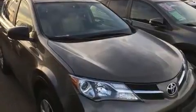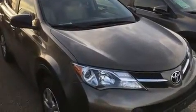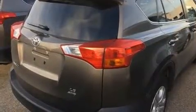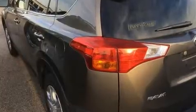Top features include front bucket seats, a rear window wiper, one-touch window functionality, and much more. Premium sound drives six speakers, providing you and your passengers a sensational audio experience.